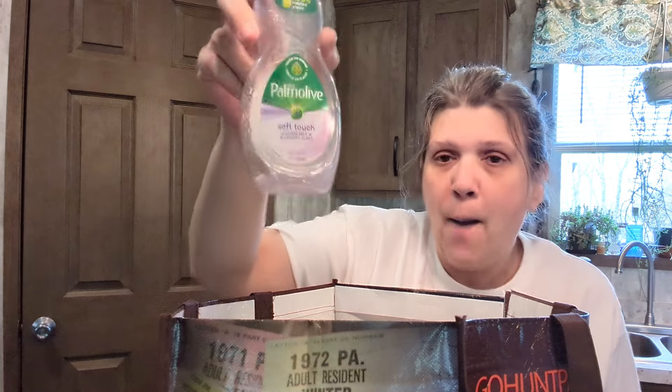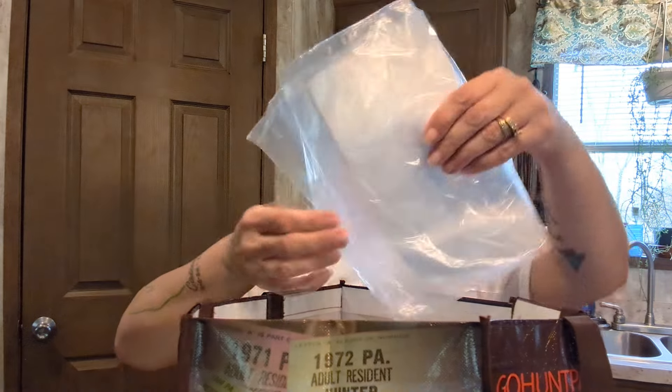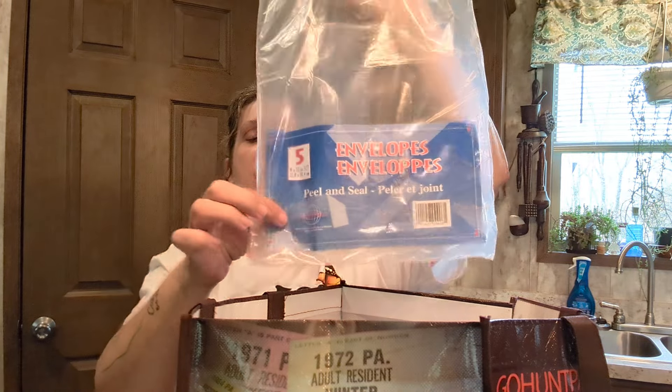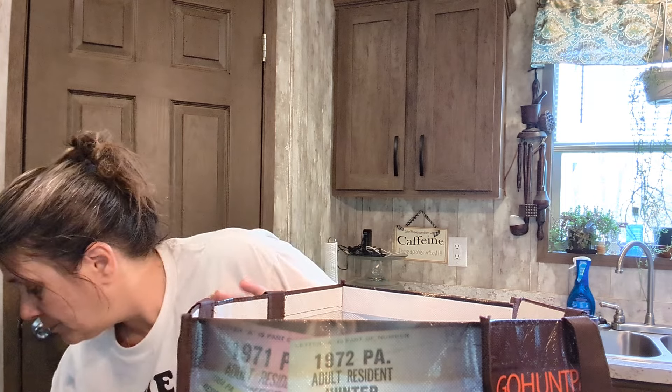Palmolive dish soap — this was the opalescent purple, not the dark purple. I love Palmolive; if there's a new color I pick it up, and if it's purple you know I'm picking it up. Manila envelopes — this pack has five, but I recently found some with six. I use them for first-class shipping for purchases people make from me.